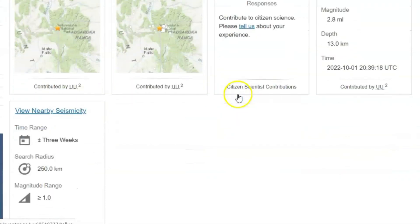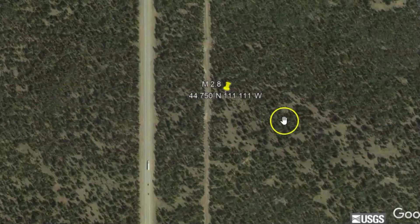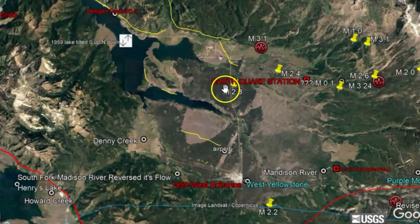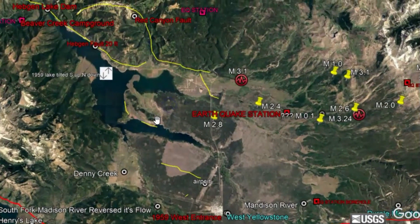They don't have a moment tensor ball for this. Going to Google Earth — here's the location of that 2.8 earthquake. Here we have Hedgin Lake, and this very well could be related to the Hedgin Lake fault zone.